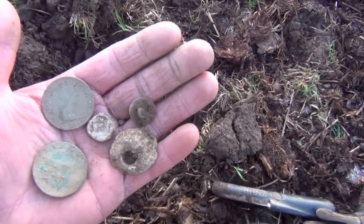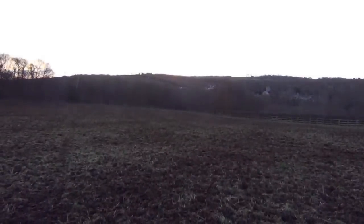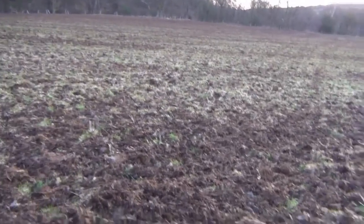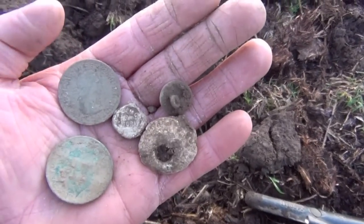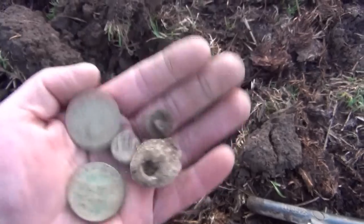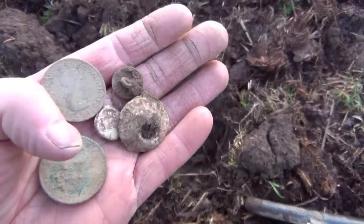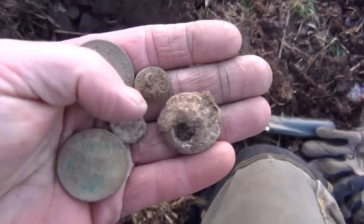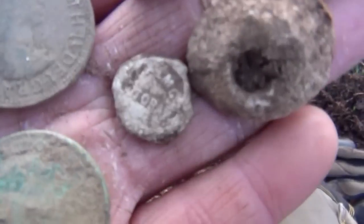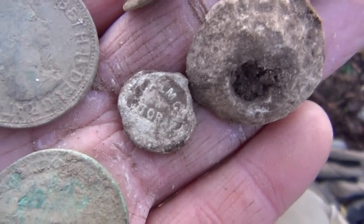Time's now approximately half six in the morning. Sun's just about to come up over there. Been in this bottom corner of the field since about half five. This is what I found so far: Elizabeth penny, Georgia fifth penny, spindle whirl, old button, and a bag seal with a bit of writing on it.